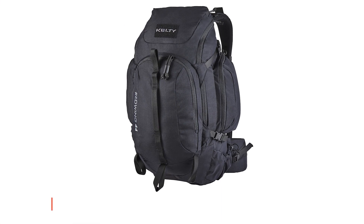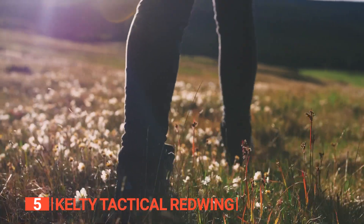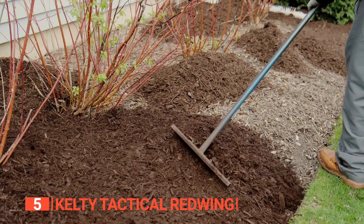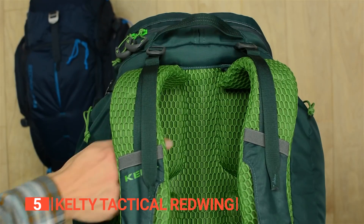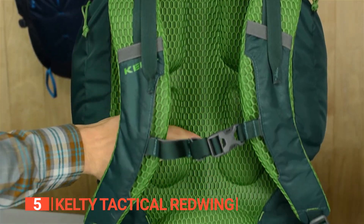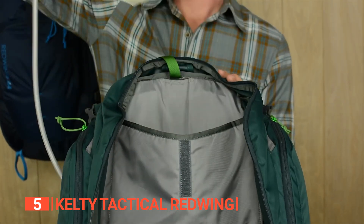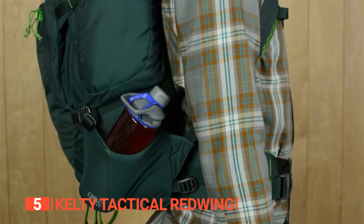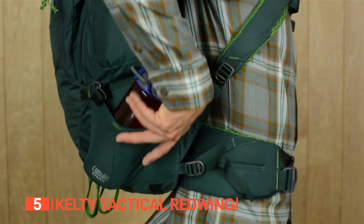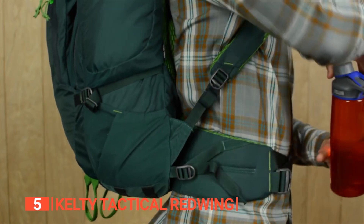The fifth product on this list is the Kelty Tactical Red Wing. Do you enjoy long treks, working out at the gym, or working in the yard? Then this backpack is up to the challenge. It's built to military specifications with durable fabrics, ensuring it's ready for any challenge. Its padded laptop sleeve safely stores your 15-inch screen digital device.